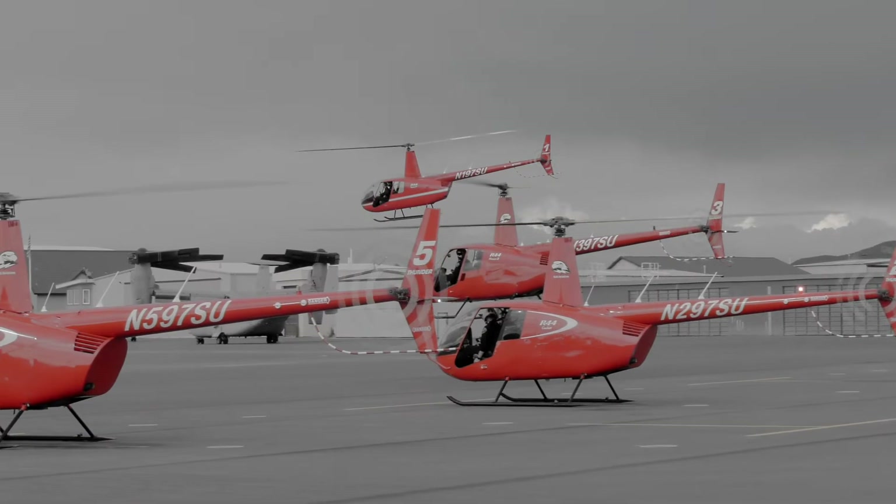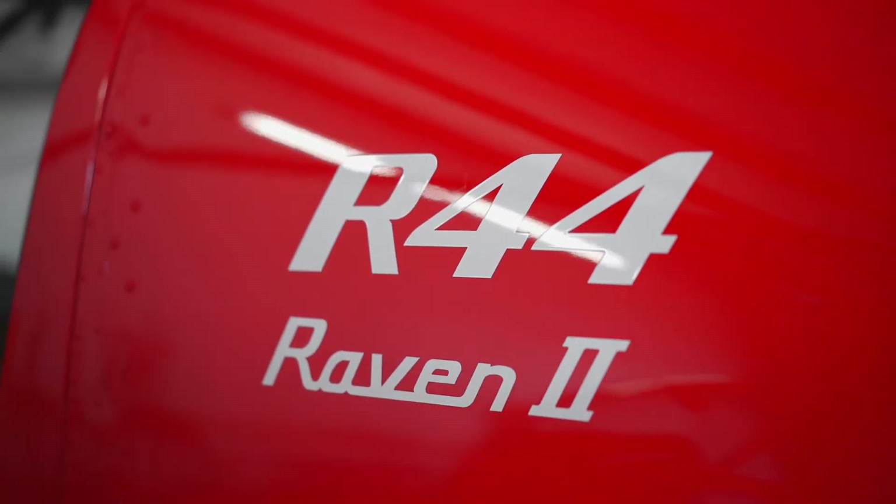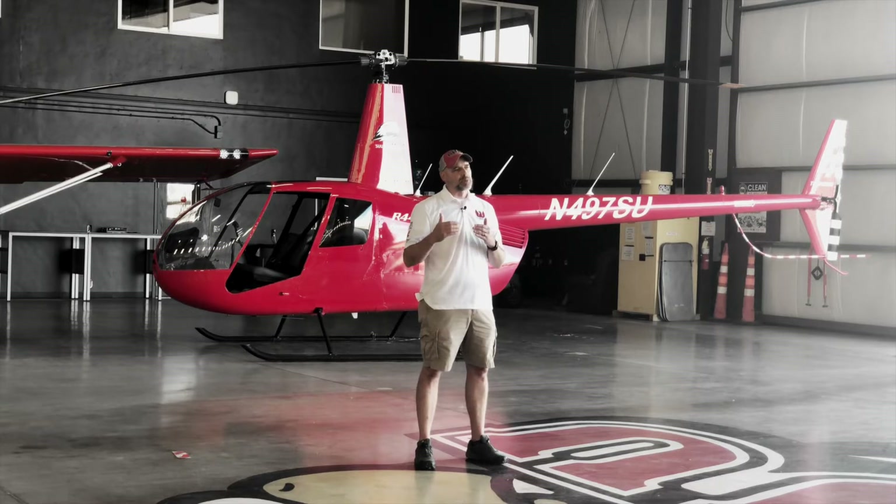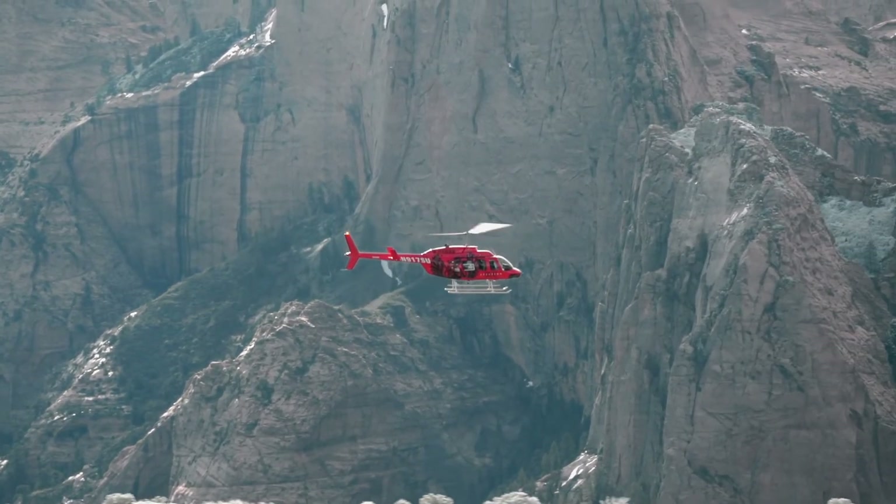On the helicopter side, we train in the R-44 Cadet and the R-44 Raven 2. For our altitude, we want that excess performance when we're out training. We also operate the Bell 206 L-4 for our external load and mountain flying course. Any additional training and experience moves students further up in the hiring stack, and we want our students leaving with the best possible education.